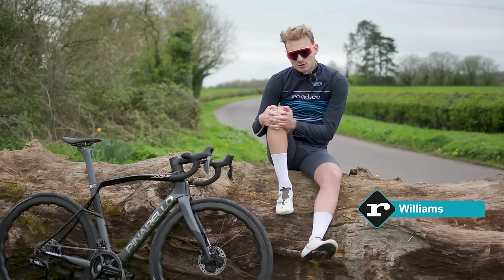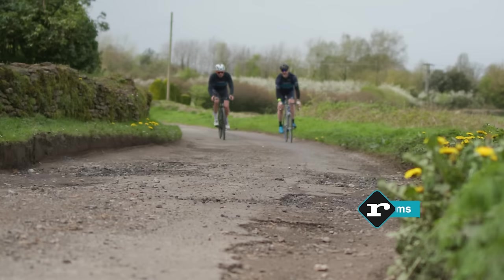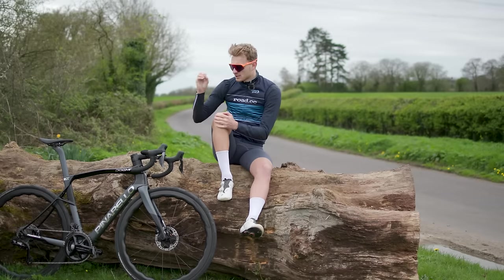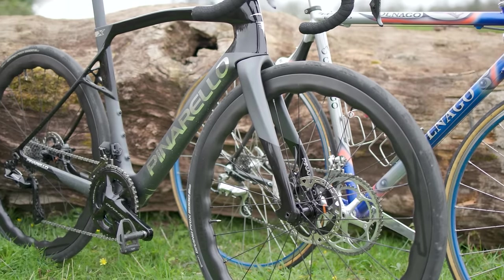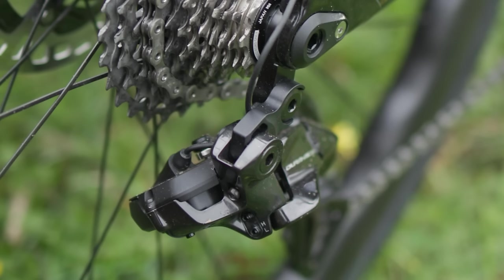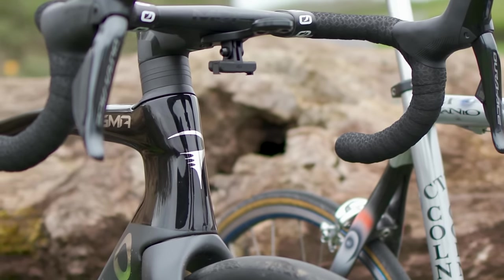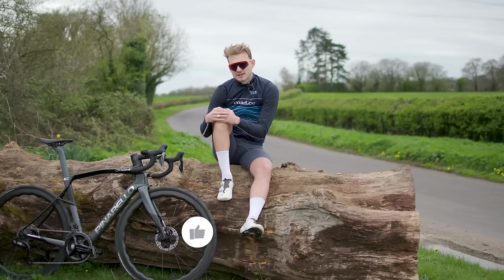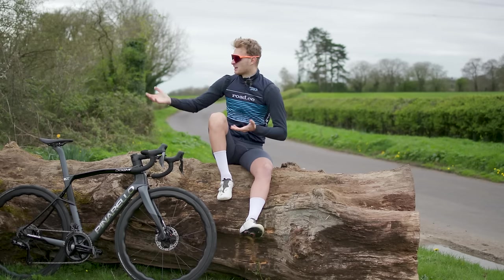This is a brand new Dogma X, and Pinarello says that it strikes the perfect balance between high calibre performance and real world comfort. It is the quintessential modern road bike. It has space for wide 35mm tubeless tyres, electronic shifting, a sleek integrated front end, endurance geometry, disc brakes — and at £13,300, this particular model really should be the ultimate road bike for riders like, well, us.